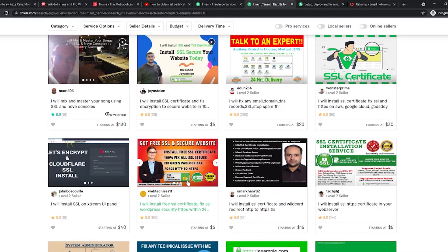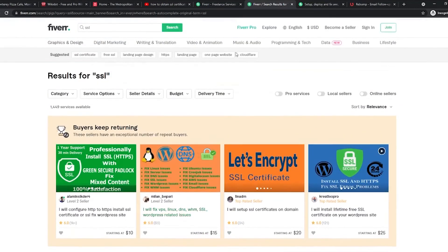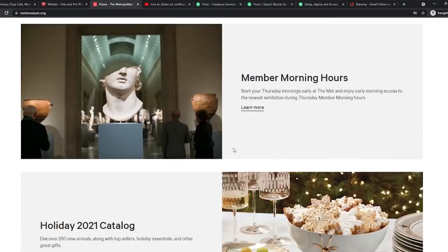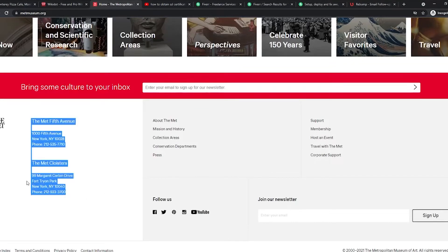Now let's go back to the pizza website from earlier. As you can see, they have provided some contact information. You can look for contact information on a site by scrolling further down. Usually their contact information can be found at the bottom of the page. Reach out to their Facebook account or just call their number and offer them your SSL certificate services.